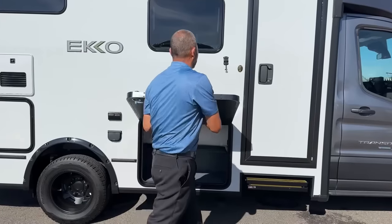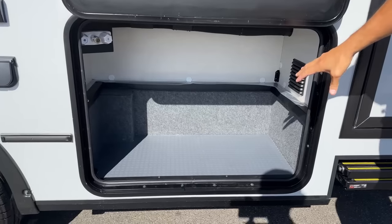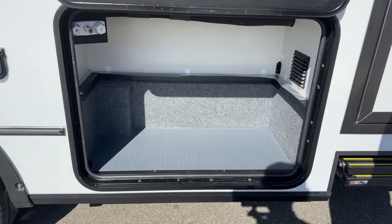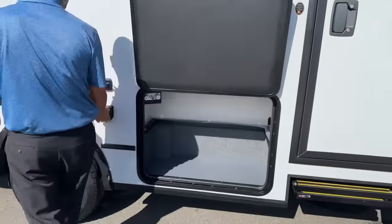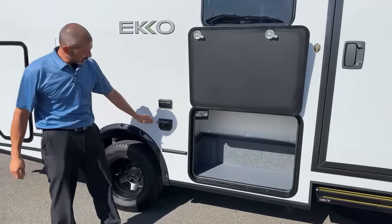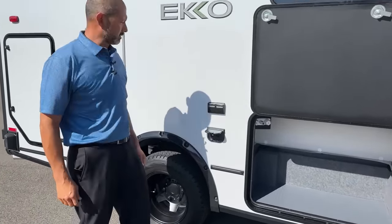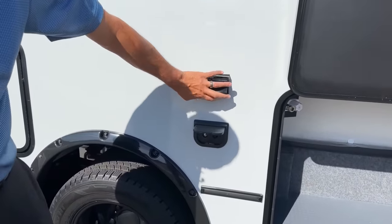This unit was not ordered with an outdoor kitchen or the tailgate package, so you just have a big storage compartment here. You do still have the outdoor shower set up here, so you can always add a cooler or the same kind of kitchen setup out here. You're going to have your cable inlet, a 12-volt outlet, and then a couple of standard outlets.